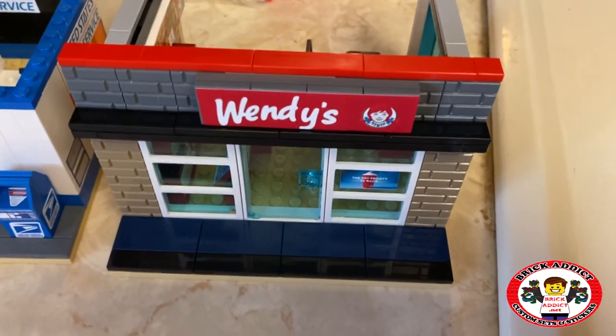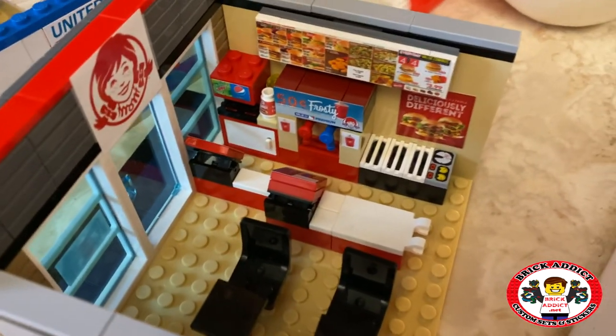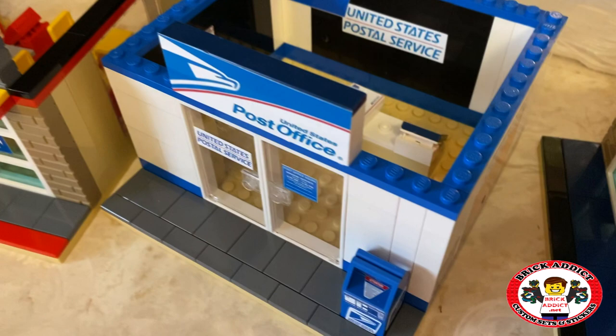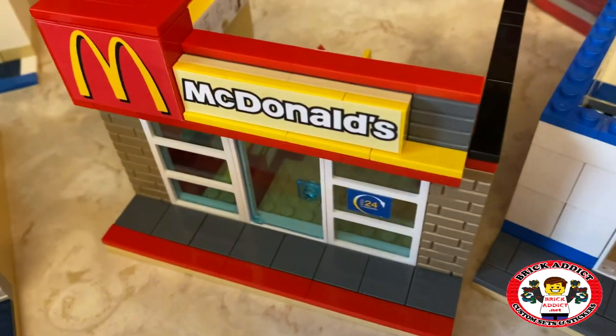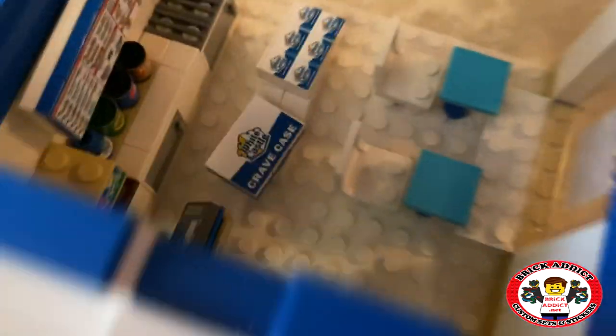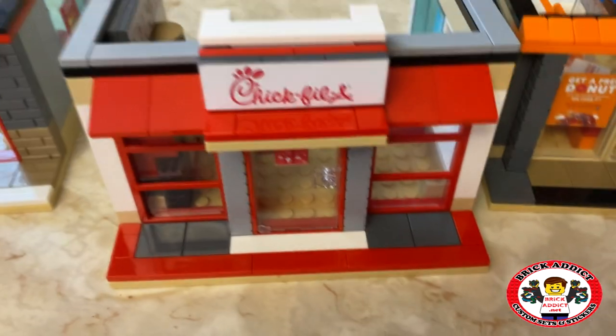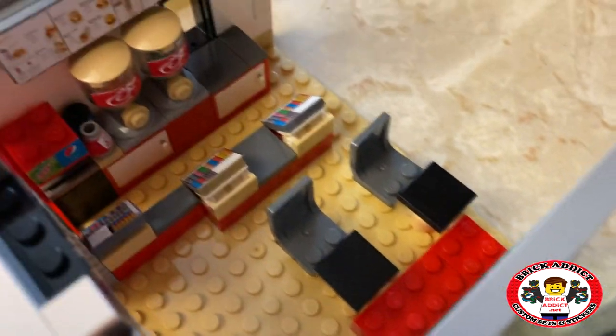Let's check out some smaller sets. Wendy's — got the Frosty machine, very important. Post office — lots of letters. McDonald's — we went with some bigger cash registers in that one. Little Caesars. Of course, White Castle, which is a pretty cool set, very popular. Dunkin' Donuts — got lots of goodies in there. Chick-fil-A. And another McDonald's. So we got a few sets.